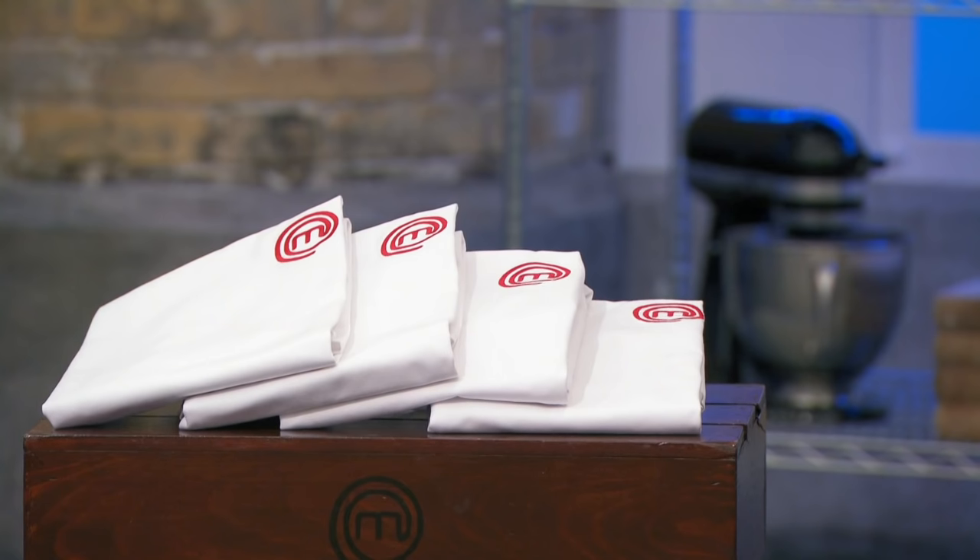This first round is your signature dish — we're expecting something delicious. At the end of this, Greg and I will choose our two favourite dishes and those two cooks will receive a very prized MasterChef apron and go straight through to the next round. The remaining four of you will cook again for your place in the competition.